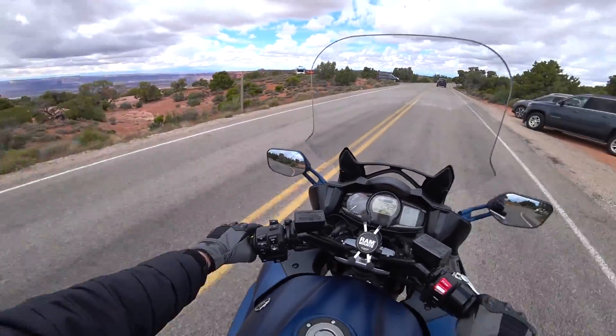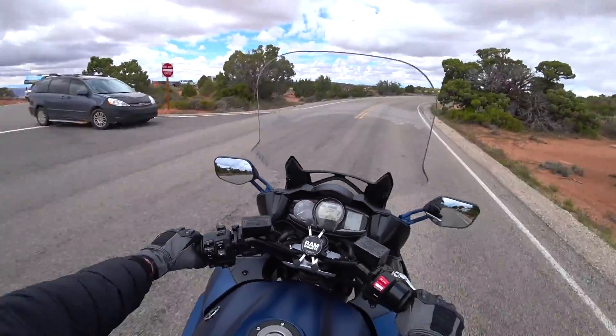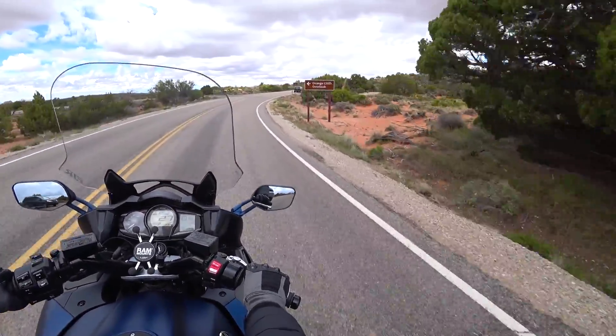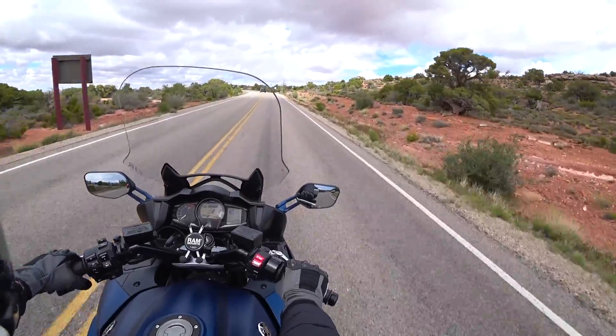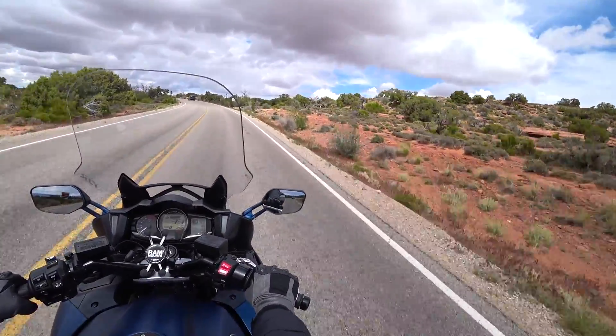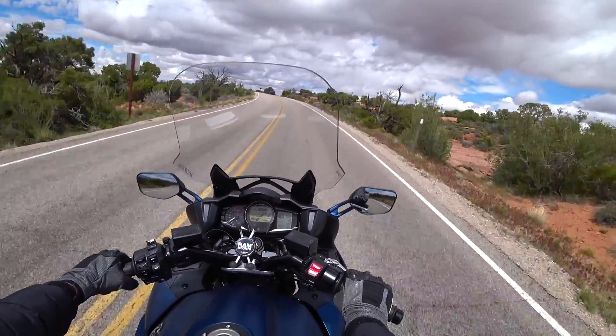That was a look at Grand View Point — that's the end of the trail here in Canyonlands, as far as the Island in the Sky portion of the park, the northern part. We'll take a little ride out of the park and just run some video and see what it looks like.